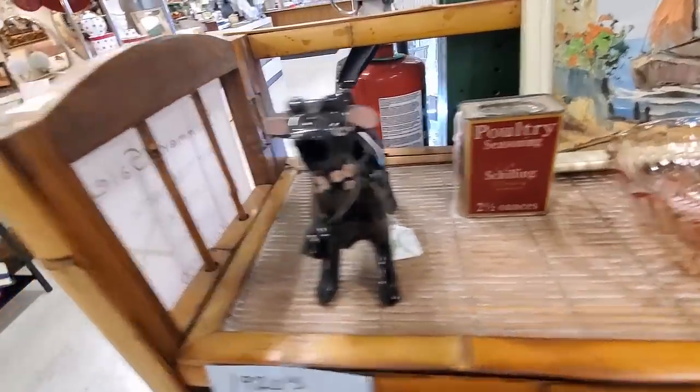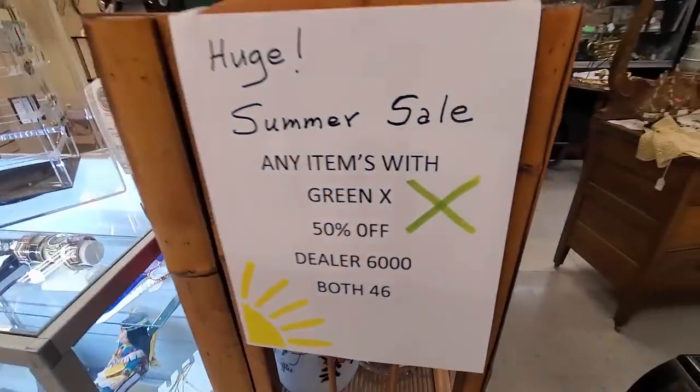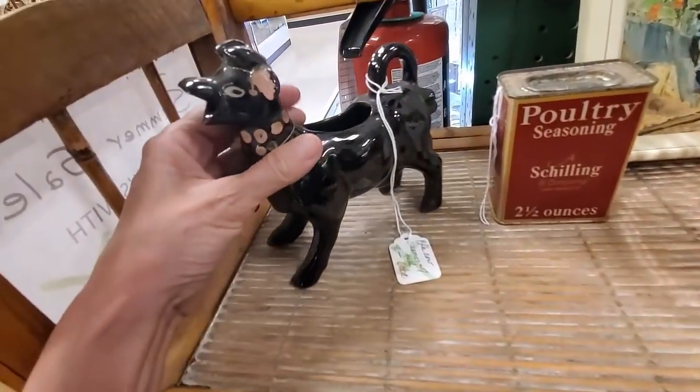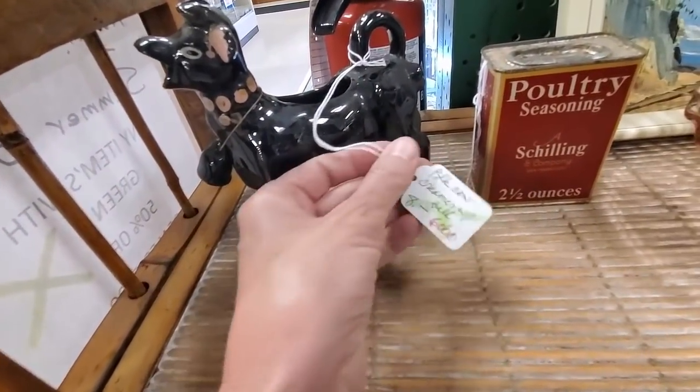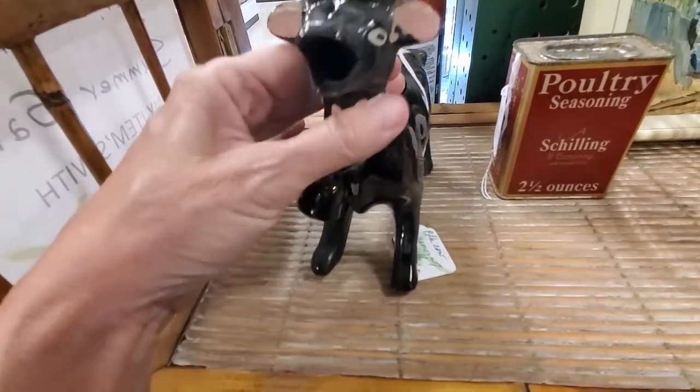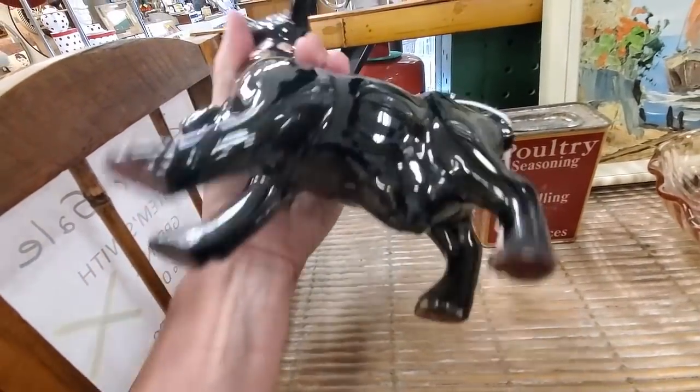Now this booth is having a sale. I had to go refresh what the sale was - green striped tags were 50% off, which did include this cool little black cow creamer who was priced at $8. So I got him for $4.